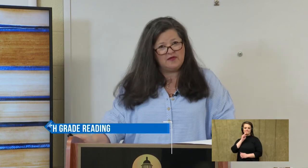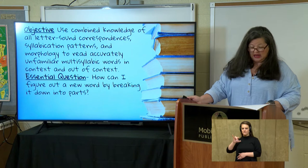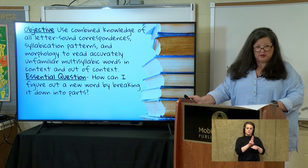Hey guys, welcome back to fifth grade reading with Ms. Hicks. I hope you've had a productive week with your online classes, doing your packets, or maybe just enjoying some family time. With our last lesson on Greek and Latin roots, our objective is to use combined knowledge of letter and sound correspondence, syllabication patterns, and morphology to read accurately unfamiliar multisyllabic words in context and out of context. We're going to use both of those today.